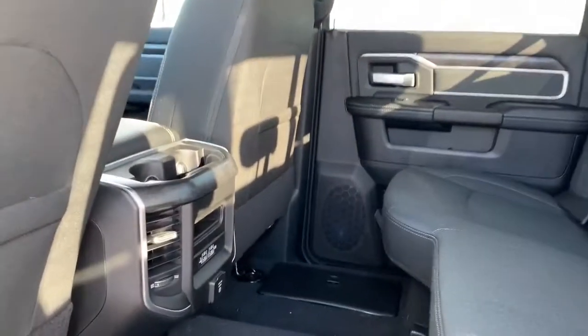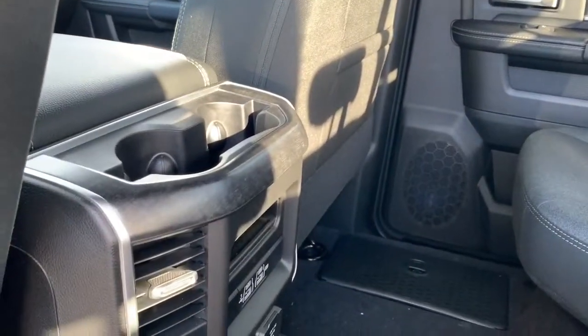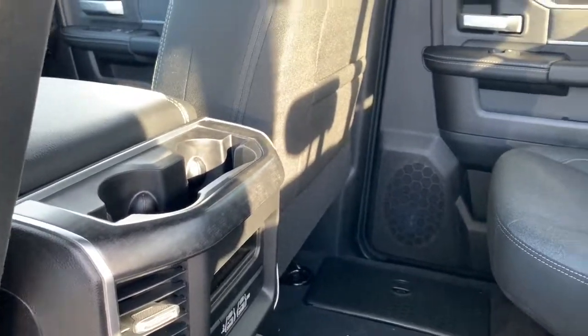Within the center console there are cup holder extenders which can prop up an iPad. There also are in-floor storage bins on either side. Thanks for watching — if you have any questions please feel free to give us a call, we'd love to hear from you.